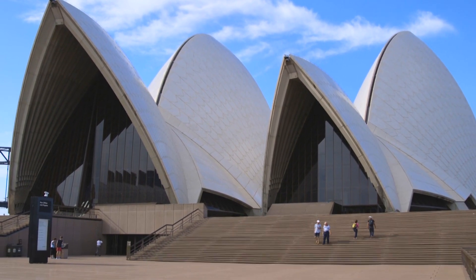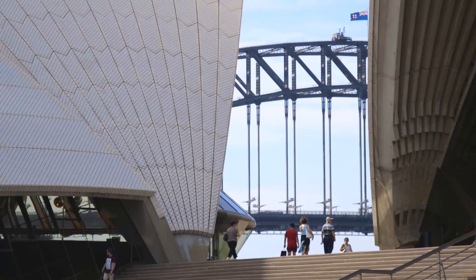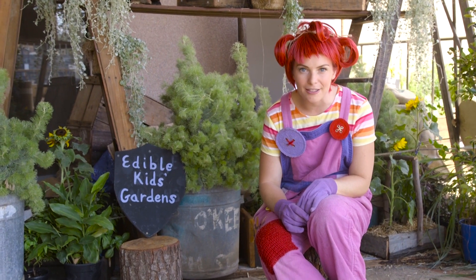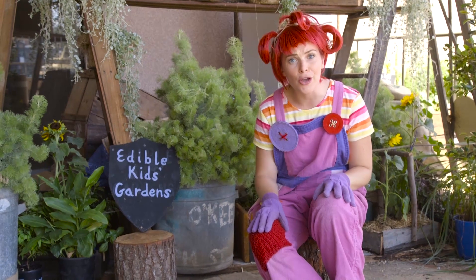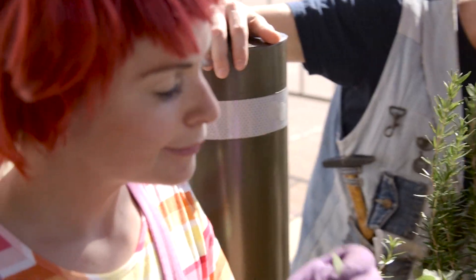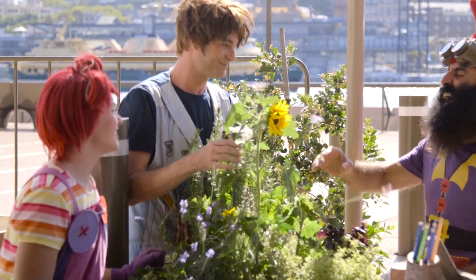Let's look at some of the simple ways we can reduce the amount of carbon dioxide and greenhouse gases we're putting into the atmosphere. Fruit and veggies are so good for us and they're even better for the environment. Did you know that for every extra dollar that you spend on fruit and vegetables instead of meat, you reduce your carbon footprint by up to 100 carbon balloons? Amazing!